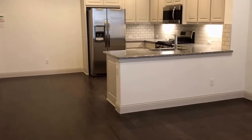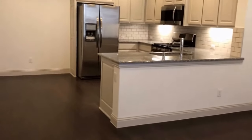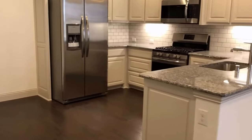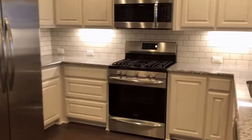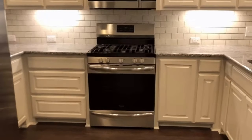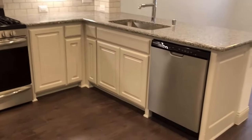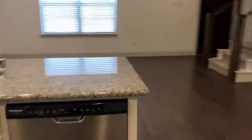The kitchen has a nice neutral gray color to the cabinets, tile backsplash, and granite countertops. It comes with all the appliances you see here: a refrigerator, microwave, electric oven with gas range, stainless steel sink, and dishwasher. It's also an eat-in kitchen with a space for your kitchen table between the kitchen and the wall.